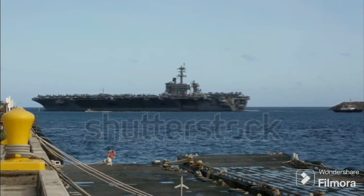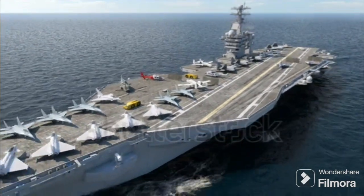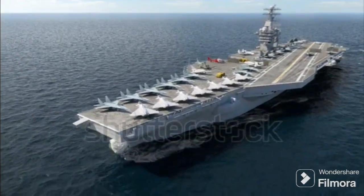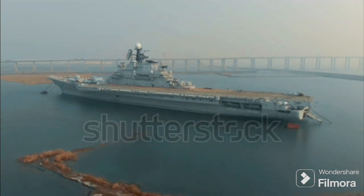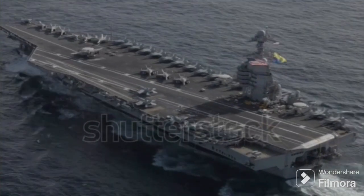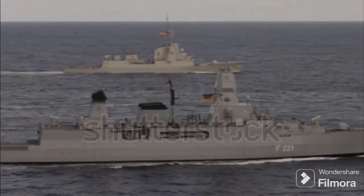CATOBAR accommodates a wider range of aircraft and ensures a faster operational tempo, making it a preferred choice for nations with extensive naval resources and larger fleets — but it comes with higher costs, more advanced technology requirements, and a larger crew. In essence, the choice between STOBAR and CATOBAR boils down to a balance of resources, operational needs, and strategic objectives. So the next time you see an aircraft carrier in action, you'll know whether it's a STOBAR or CATOBAR, and understand the strategy behind its use.